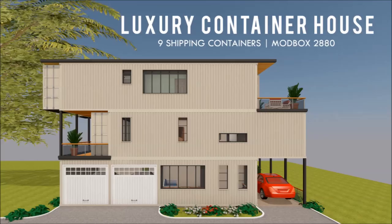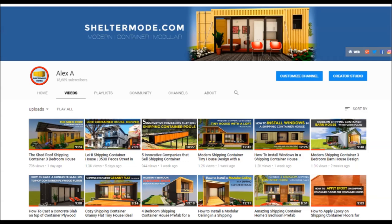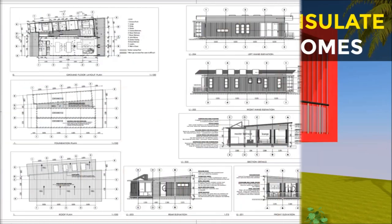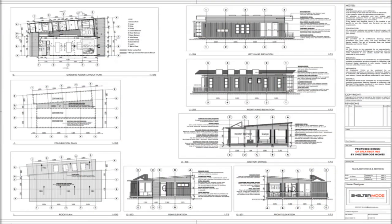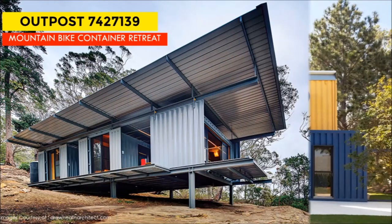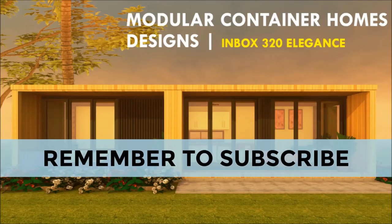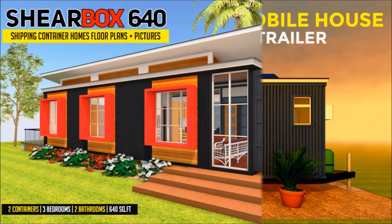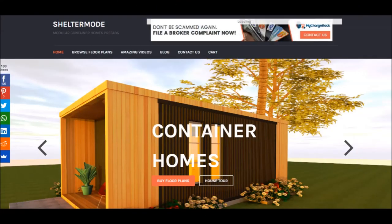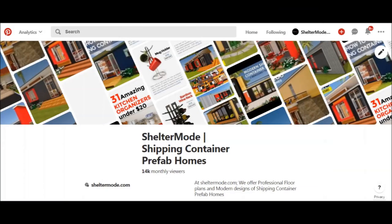If you love shipping container homes or you are planning on building one, our YouTube channel is a one-stop shop for a complete guide on how to design, how to build, how to insulate, and a collection of hundreds of blueprints for container home designs. In addition, we also cover case studies of the best homes made from shipping containers from around the world. Feel free to subscribe and remember to click on the bell so that you don't miss out on any of our amazing weekly videos. You can also contact us on our website sheltermode.com, or follow us on social media platforms through the links in the description below.